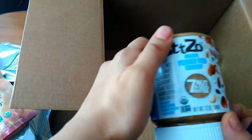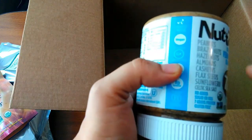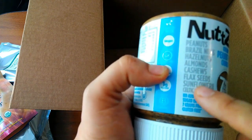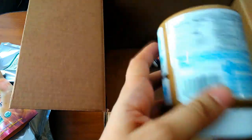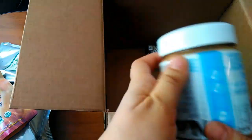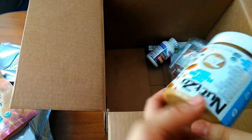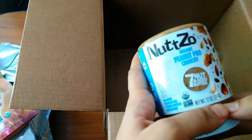This is seven nuts and seeds butter. It contains butters of peanuts, brazil nuts, hazelnuts, almonds, cashews, flax seeds, sunflower, and salt. No added palm oil, nothing extra — just nuts and seed butters. It's very amazing. I can use it for porridge and give it to my baby, because he cannot chew the nuts yet. I haven't tried it, but the ingredients really amazed me and I'm so eager to try it.